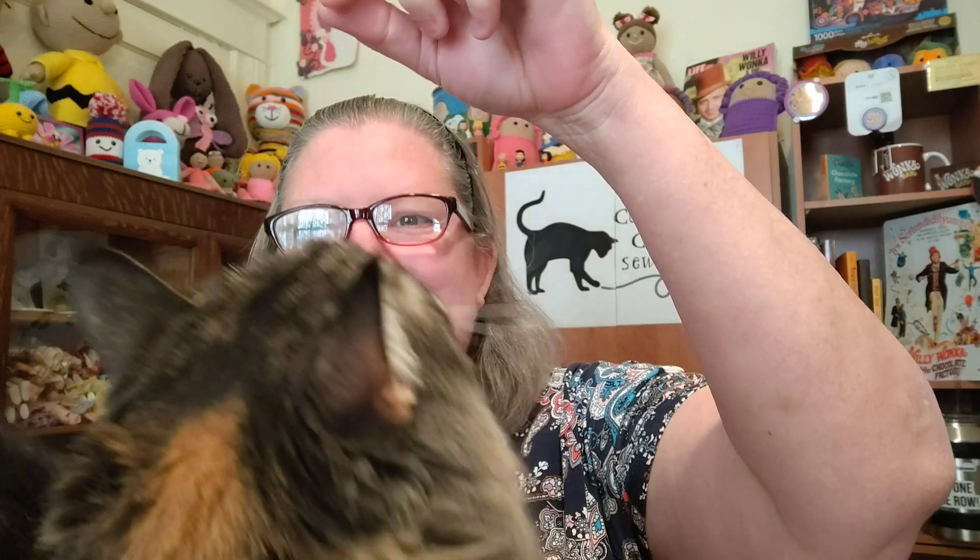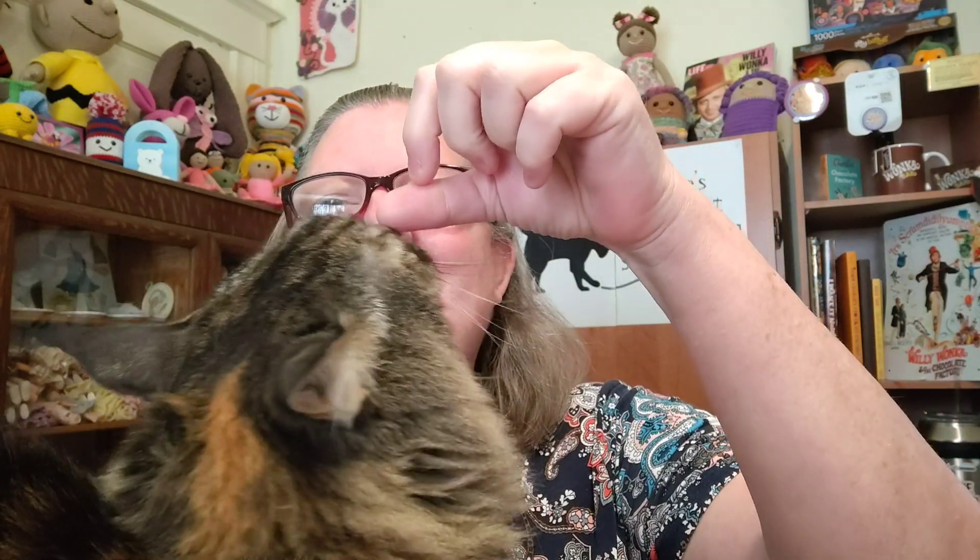Good morning everybody, it's Valerie from Valerie's Cuddly Cat Crochet and Sewing. Miss Molly is here with me this morning — there she is. I love you, yes, you're a good girl.